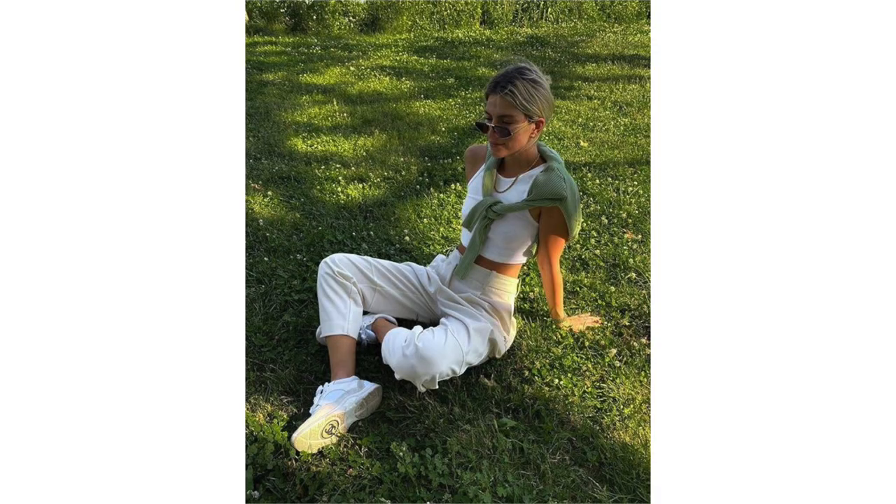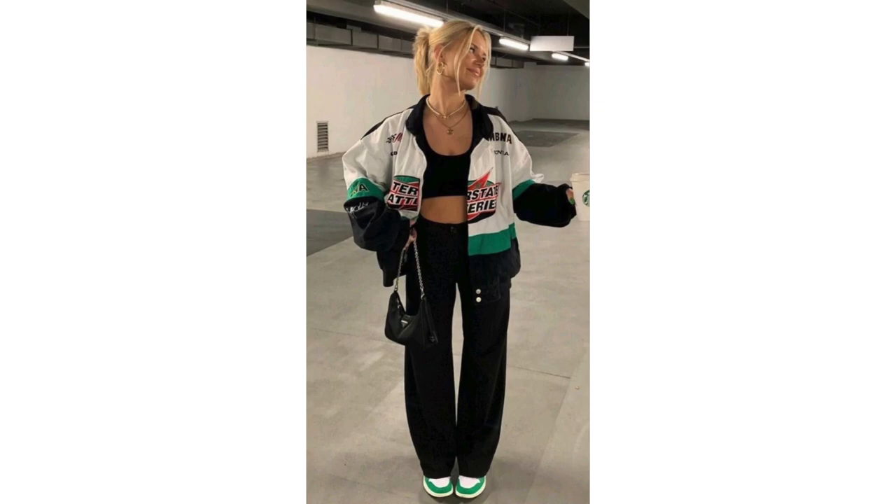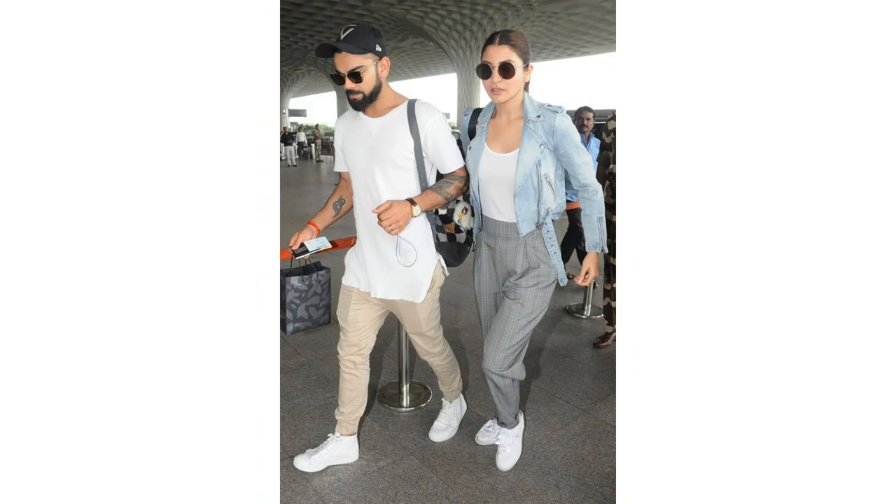Then we have streetwear or sporty. Streetwear fashion is inspired by urban culture and often includes sportswear influences, oversized clothing and bold graphics. Most airport looks fall under this category. Anushka Sharma, for example, often wears hoodies, loose oversized t-shirts, denim jackets, track pants, sneakers and caps. Sometimes people around us — siblings, partners, friends — influence our aesthetics too, and in the case of streetwear this might just be true.